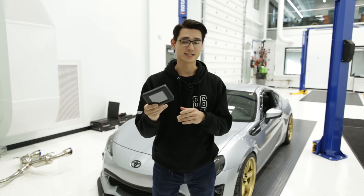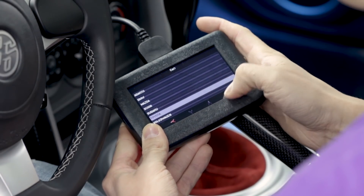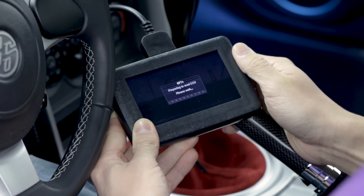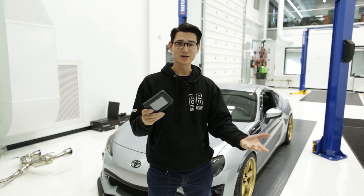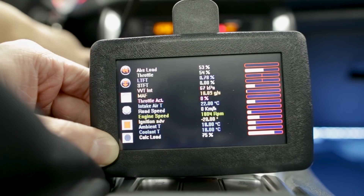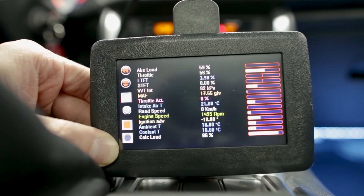Moving on to our final price category of $250 or more, the first pick is the Open Flash Tablet — the most affordable way to put a tune on your car. Even from a stock car, you'll get a tune that increases throttle response and adds a little more power. As you continue to modify your car, say adding a header, this allows a new tune to extract maximum power from that modification. So as you keep modifying, this device can grow with you.